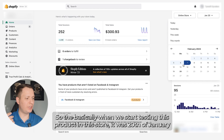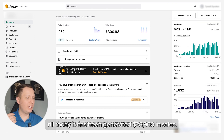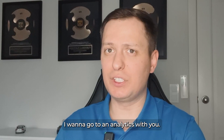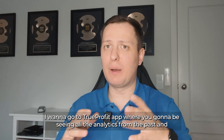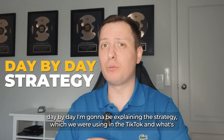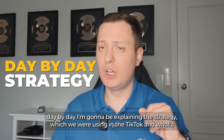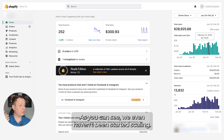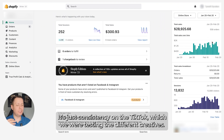When we started testing this product in this store it was January 20th, and till today it has generated $28,900 in sales. I want to go to analytics and the True Profit app where you'll see all the analytics day by day. I'll explain the strategy we were using on TikTok and what allowed us to make these results. We haven't even started scaling yet — it's just consistency on TikTok.